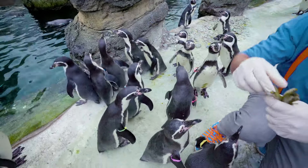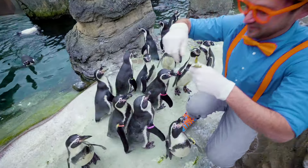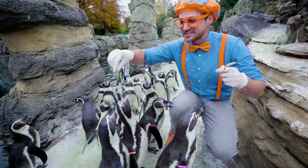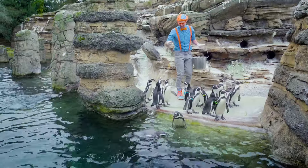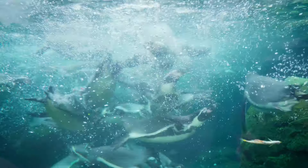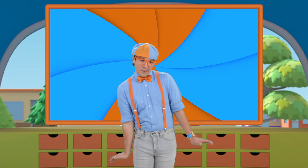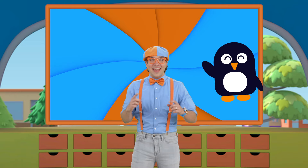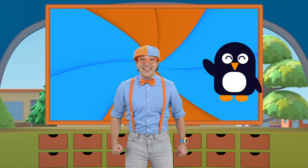There are so many penguins that want food! They have gotten so many of the fish. Penguins are the color black and white, and they love swimming and eating fish. You know, penguins can't fly, but they're really good swimmers. Woohoo!